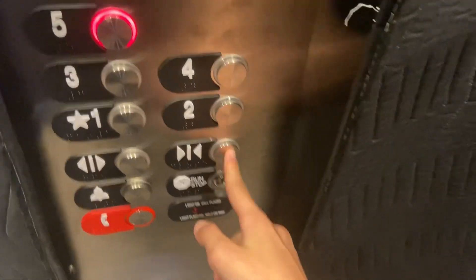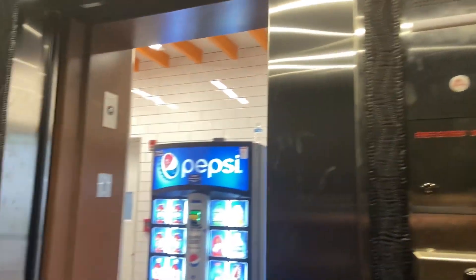We're here at the Orange Garage in Oak Brook. We got a fresh modernization on the doors.